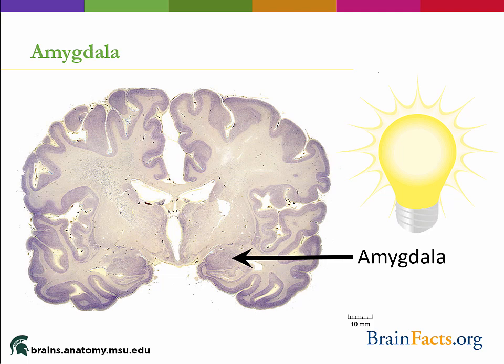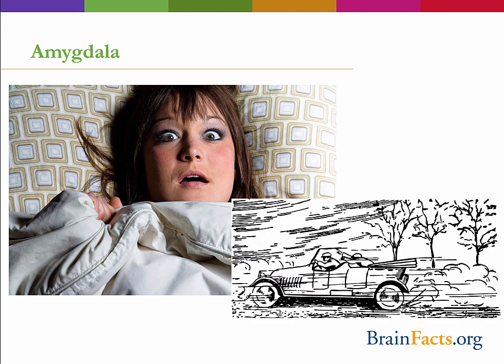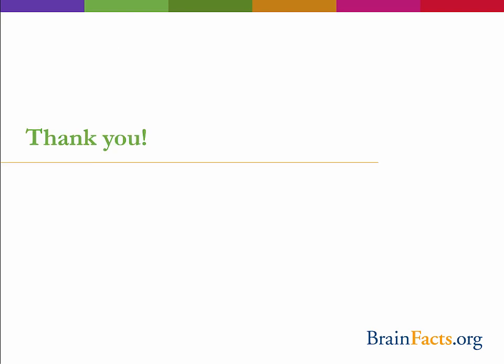The amygdala is also important in evaluating the salience or importance of a situation. For instance, when we look at frightened faces, our amygdala is more active than when we see neutral faces — it makes sense that we would want to pay attention to a scared face as this could signal a potential threat, perhaps an out-of-control car. However, the amygdala can sometimes be overactive, and this is often seen in patients with social anxiety disorders and depression. Thank you for joining my section on the human brain. I hope you learned a lot about this fascinating organ and some of its many functions.